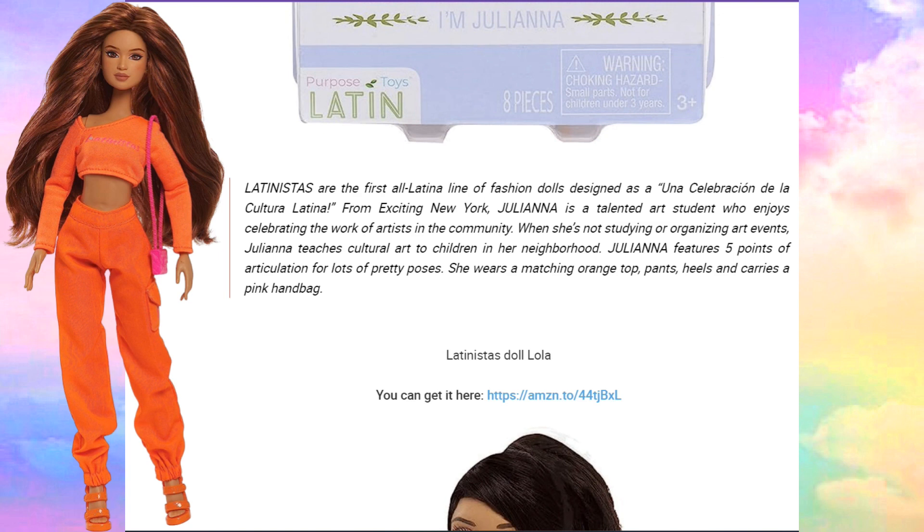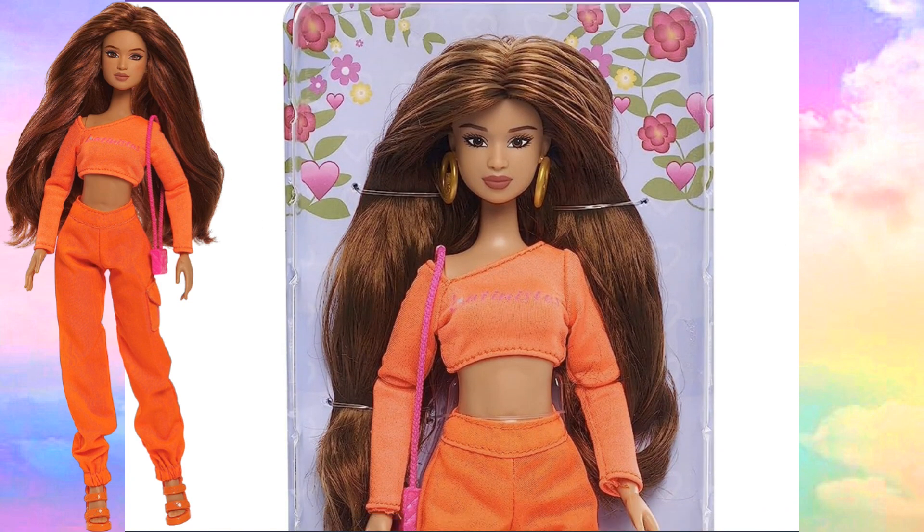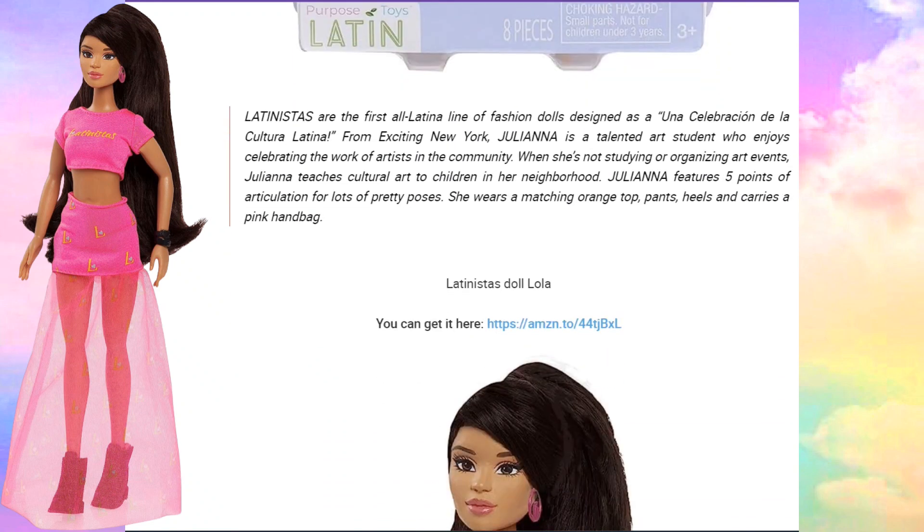Juliana is a talented art student who enjoys celebrating the work of artists in the community. When she's not studying or organizing art events, Juliana teaches cultural art to children in her neighborhood. She features five points of articulation for lots of pretty poses. She wears a matching orange top and pants, heels, and carries a pink handbag. I like how they've given us a backstory behind these dolls — that's super cool.